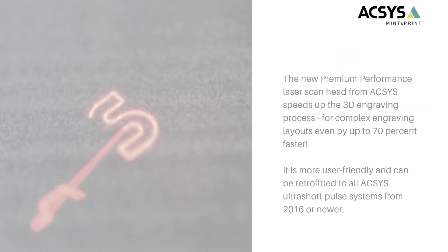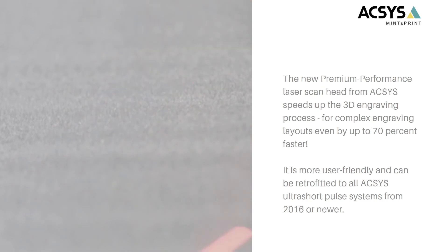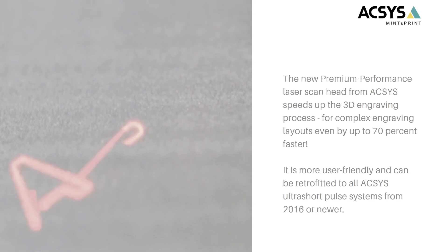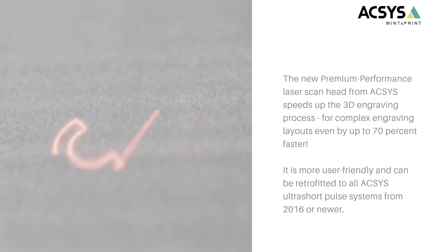The premium performance laser scan head will not only increase your performance and decrease engraving time for complex designs by up to 70%, it is also much more user-friendly because it is intelligent hardware and software. It can automatically find its best parameters and set them up by itself, so your operator doesn't even have to input any new values. It will also guarantee you always have the best engraving results. The premium performance laser scan head can now be retrofitted to all your existing ultra short pulse lasers, such as femto or pico laser systems.